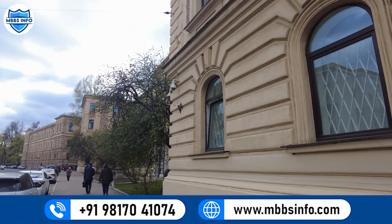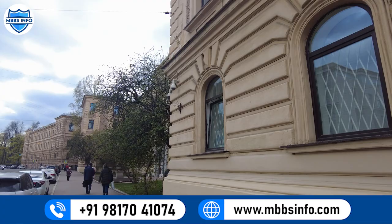This is the front of the university, and that part over there is also part of Pavlov University. The exact duration of the preparatory course is 9 months, after your entrance exam. If you perform well in the entrance exam, you will be admitted — the admission is merit-based. After the entrance exam you can proceed.